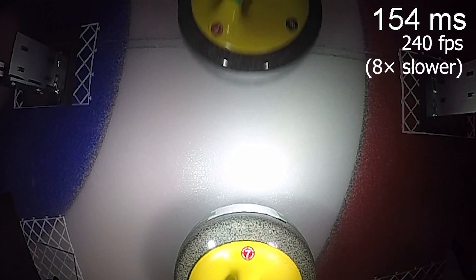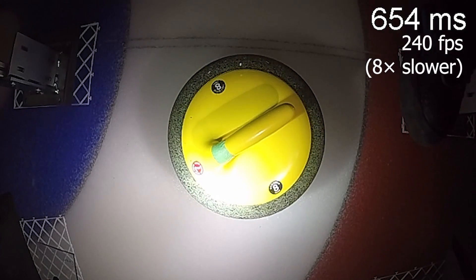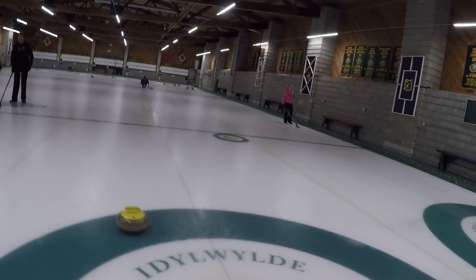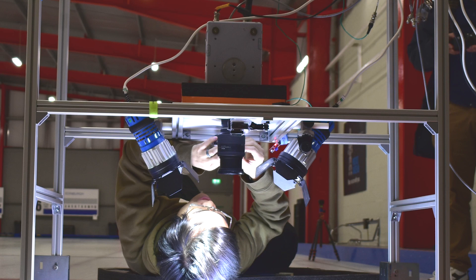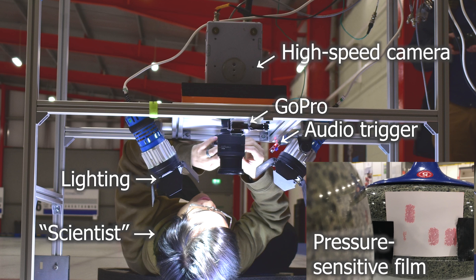Next, we need to quantify the forces and stresses of curling stone impacts, since they are ultimately the cause of damage in curling stones. We've conducted a series of on-ice experiments using pressure-sensitive films and high-speed cameras, and as far as I am aware, what I'm about to show you is the first ever high-speed camera footage taken of a curling stone impact.